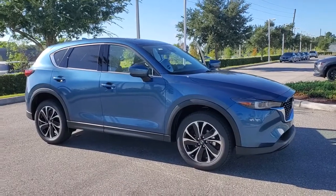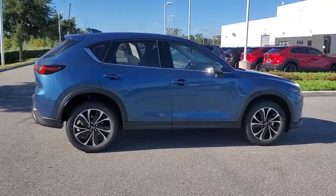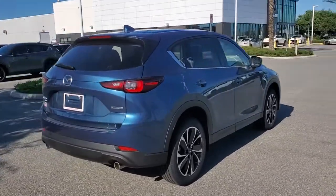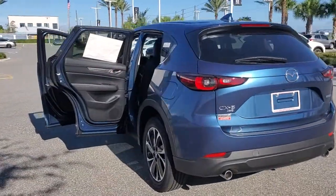Can you see yourself in the 2022 Mazda CX-5? Presenting the Mazda CX-5, the efficient crossover with superb handling and a premium interior. Available all-wheel drive capability and flexible cargo space make this driver-focused compact SUV as versatile as it is beautiful.